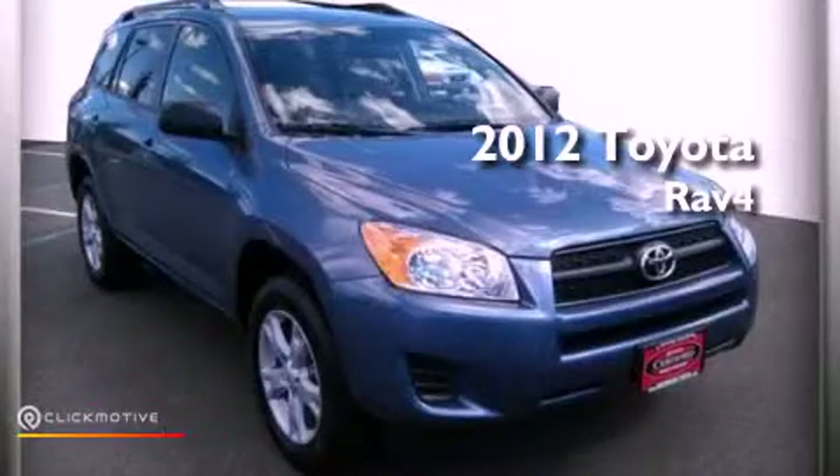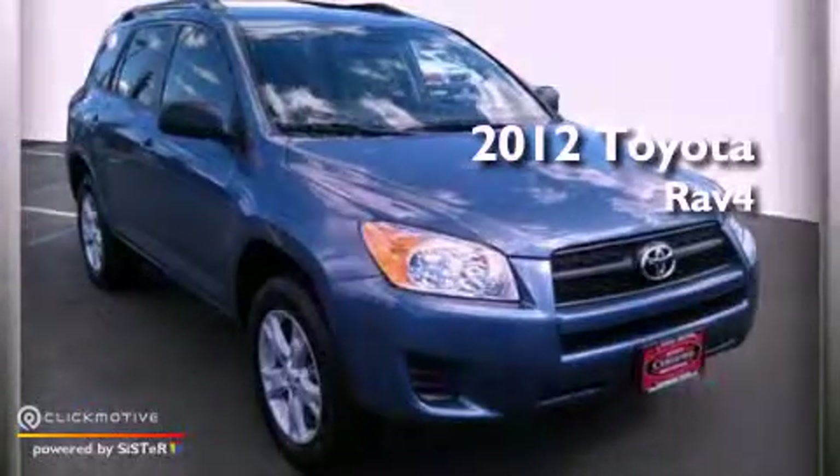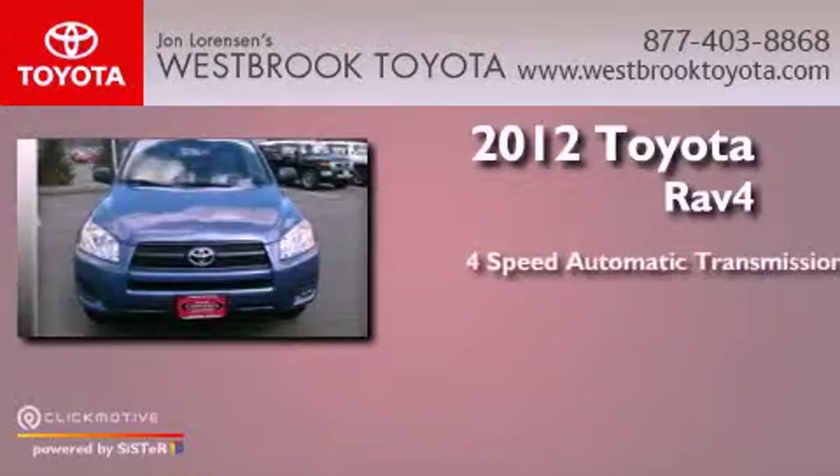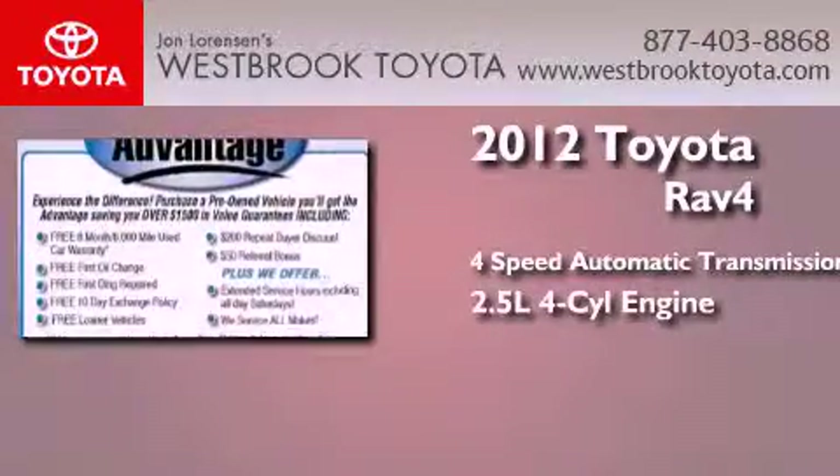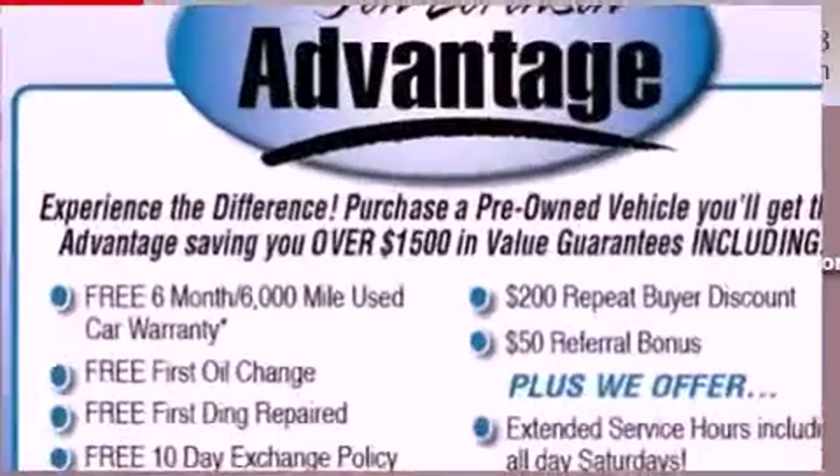This is a 2012 Toyota RAV4. This crossover has an automatic transmission, an inline four-cylinder engine, and the added capability of four-wheel drive.